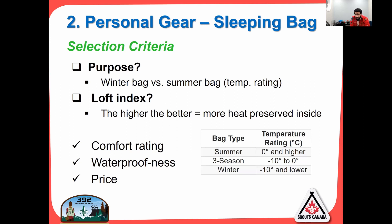Jumping into sleeping bags — the first question is what kind of bag are you buying? Winter or summer? What temperature rating? And then consider your loft index; the higher the loft index, the more heat is preserved inside. The three things to consider are comfort rating, waterproofness, and price. There are three key types: summer bags (zero degrees and higher), three-season (minus 10 to zero), and winter (minus 10 and lower).